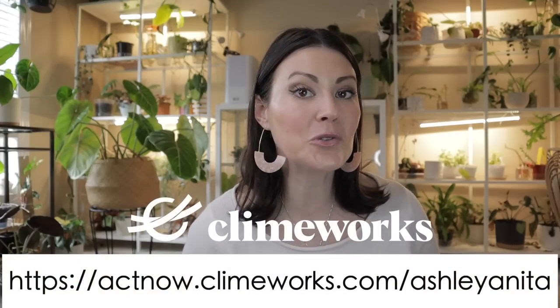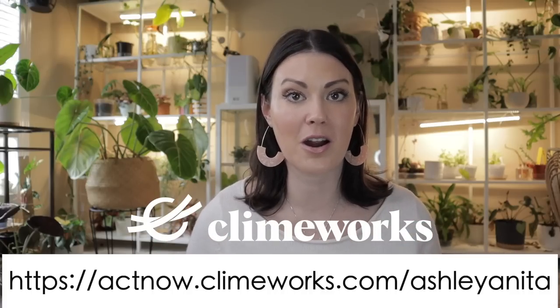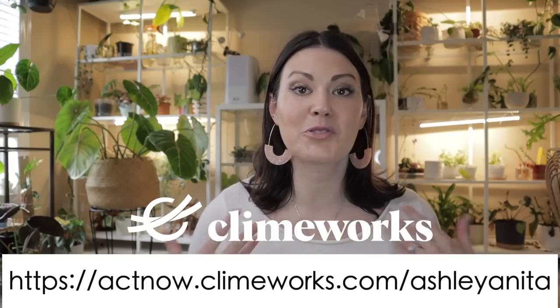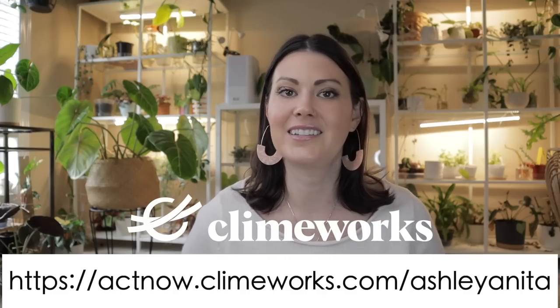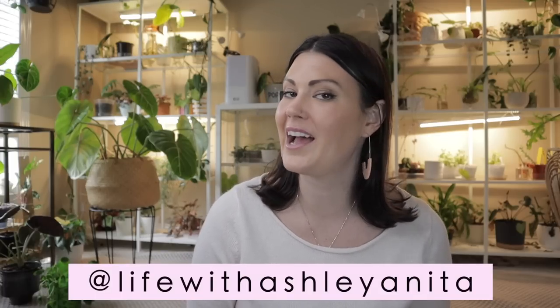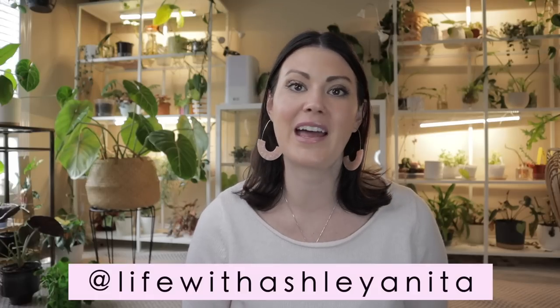Don't forget about the big giveaway I'm going to be doing in celebration of Earth Month with my partnership with Climeworks, where I'm in a contest competing against other content creators to see whose community can remove the most carbon dioxide. If you want to be part of my team, subscribe to Climeworks — they have all sorts of great options and lots of information on their website. Make sure to subscribe to my channel for more episodes in your newsfeed, and we have a fabulous community on Instagram. Alright guys, I hope you have a fantastic rest of the day — you'll definitely be seeing me soon. Bye!